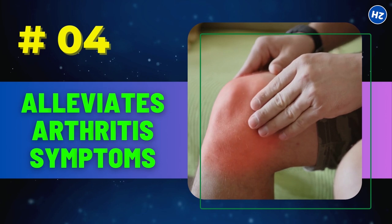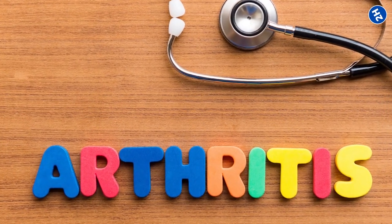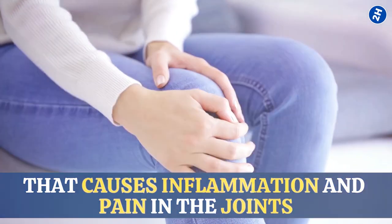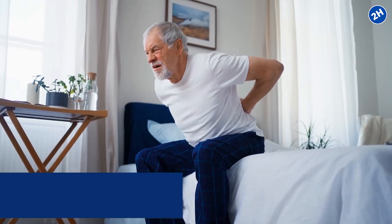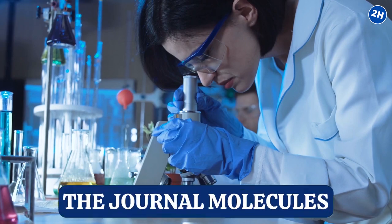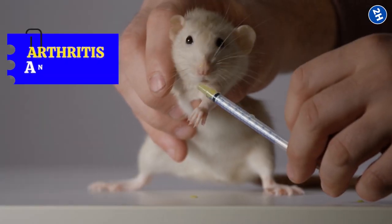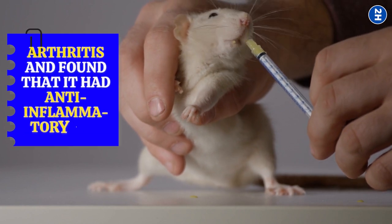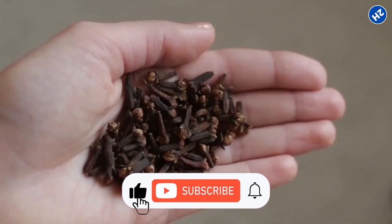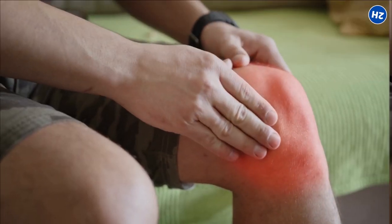Number 4: Alleviates Arthritis Symptoms. Arthritis is a condition that causes inflammation and pain in the joints. It can really put a damper on your day and make simple tasks feel like climbing Mount Everest. A study published in the journal Molecules tested clove extract on animals with arthritis and found that it had anti-inflammatory and pain-relieving properties. That suggests clove might be helpful for easing those achy joints.